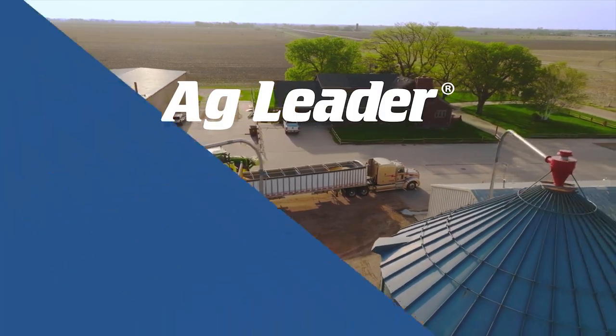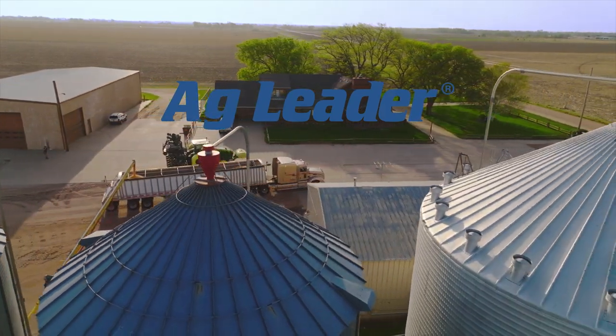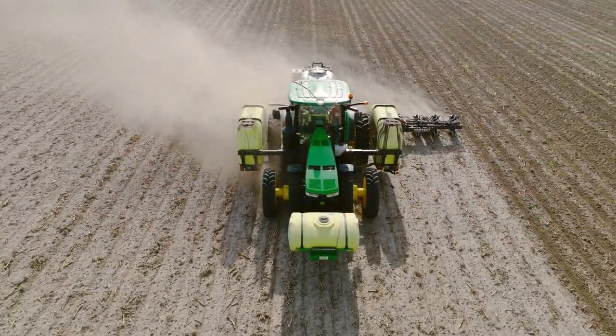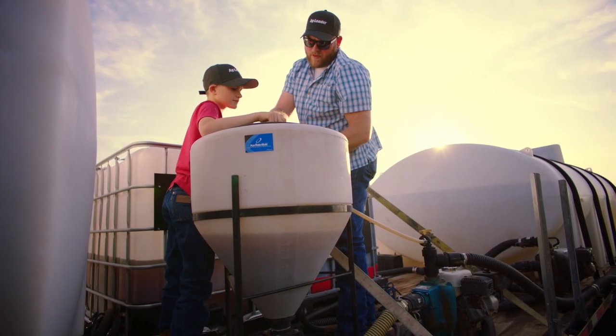I farm with my dad and two uncles. We farm a little over 3,000 acres together. This isn't a job to me. This is a livelihood and I just enjoy turning the dirt and I enjoy being my own boss.